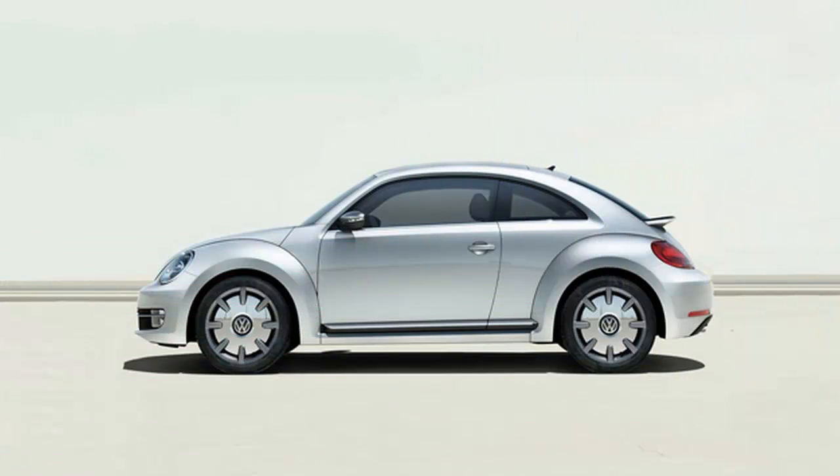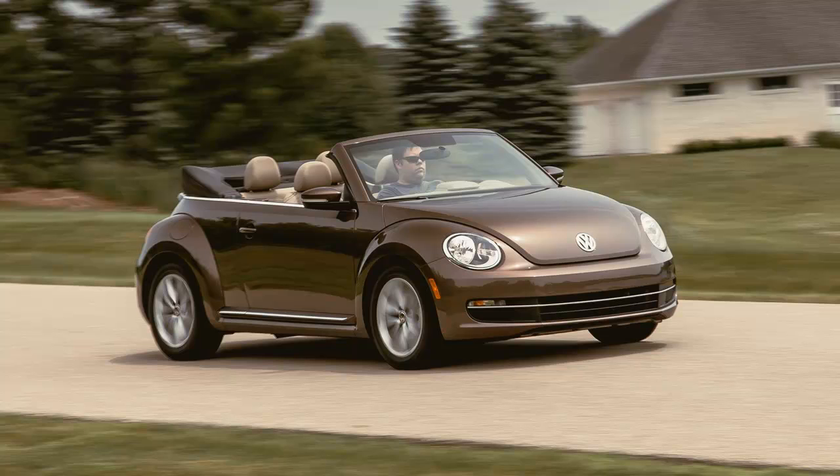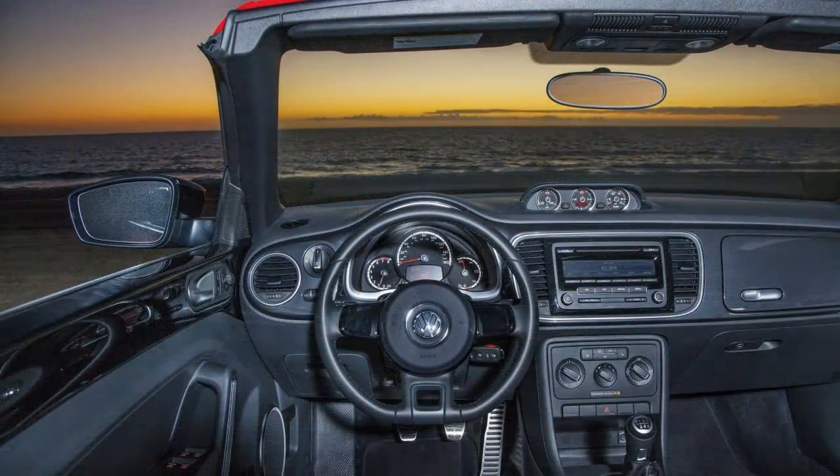This is not exactly face-distorting acceleration. For contrast, the gas-fired model we tested last year sprinted to 60 in 6.7 seconds. So forget about quick — the virtue of this powertrain is fuel economy: EPA estimated 28 mpg city, 41 highway. We saw an average of 34 mpg in our travels.